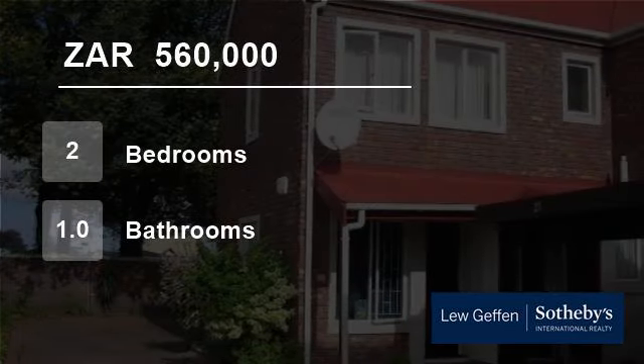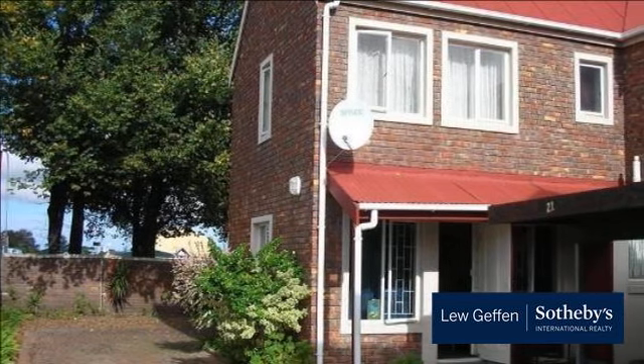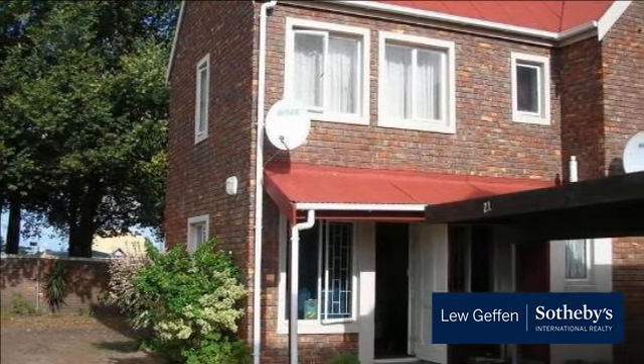Welcome to this two-bedroom flat for sale in East Street, George 6534, South Africa for R560,000.